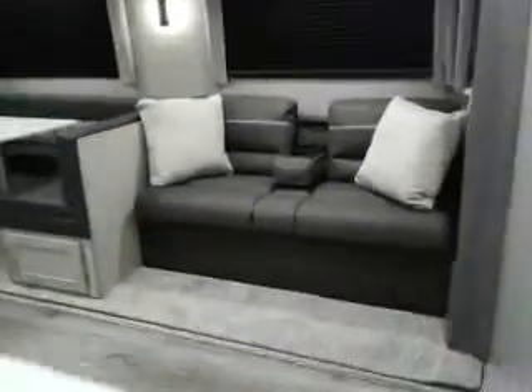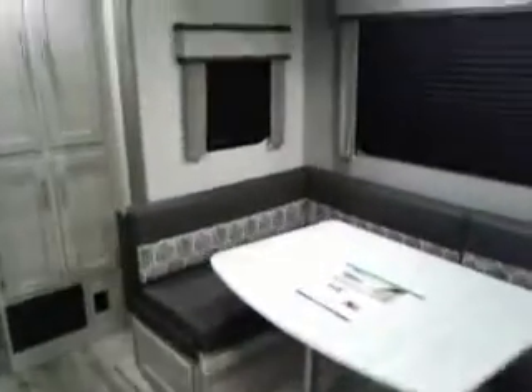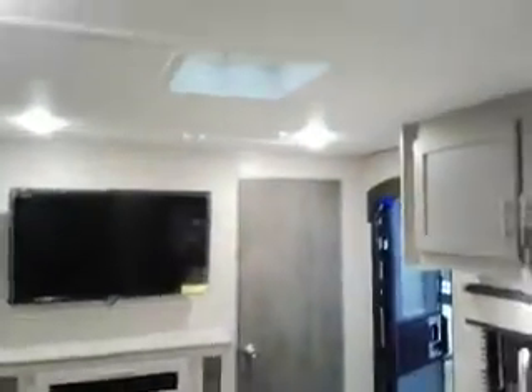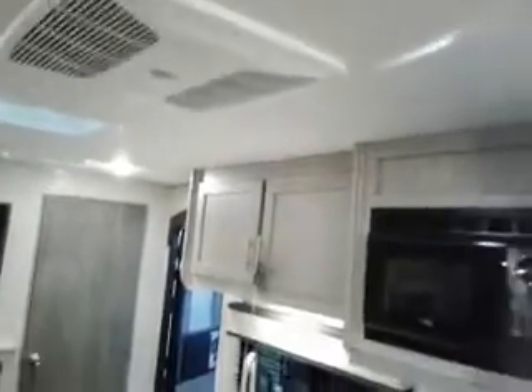We've got our knife couch, U-shaped dinette, big slide here in the living room area, fireplace, flat screen TV, and two air conditioners — one in the central area and one in the rear.